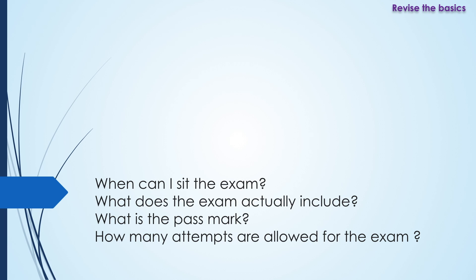Both papers consist of 100 SBAs, which are single best answers, and you need to pass both papers in order to pass the exam. In terms of what the pass mark is, that varies every year and depends on how difficult the exam is and how other candidates have performed. There are six attempts allowed on the exam according to the RCOG website.